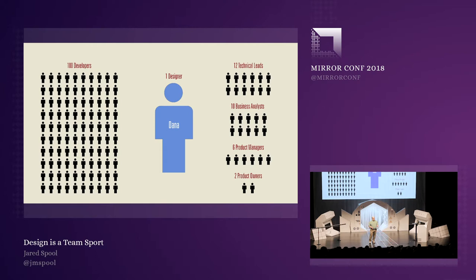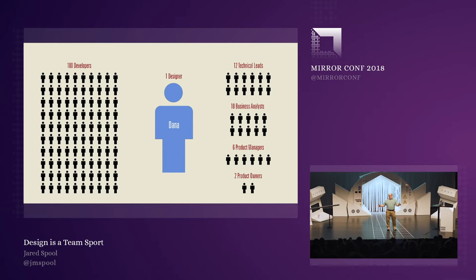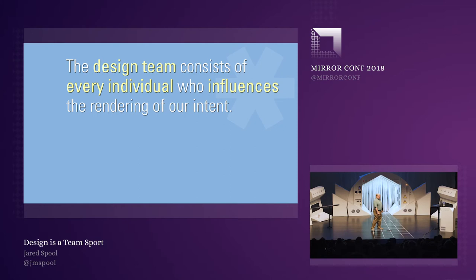Dana could have decided that she was the entire design team. But that would not have worked — there was no way she could get this done alone. Instead, she decided that everybody was on her design team. Every single person, because every single one of them would have an influence on what that transformation project would result in. When we think of who's on our team, we need to realize that it's anyone who can influence the rendering of intent — it no longer consists of just the trained designers in the room.